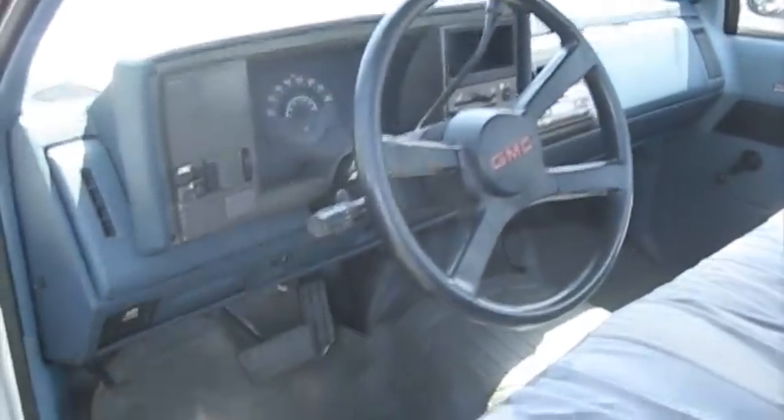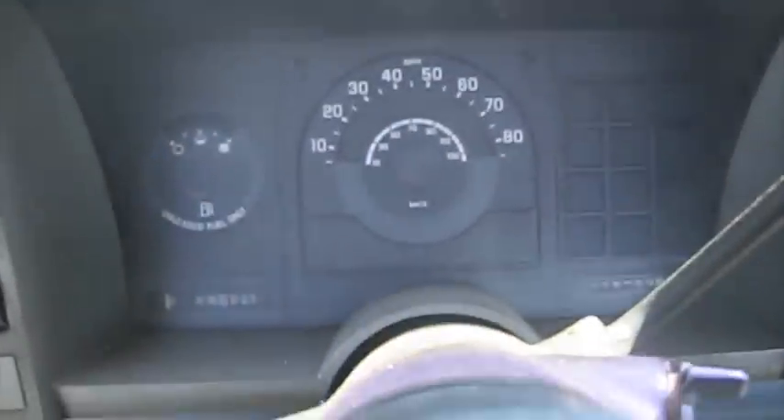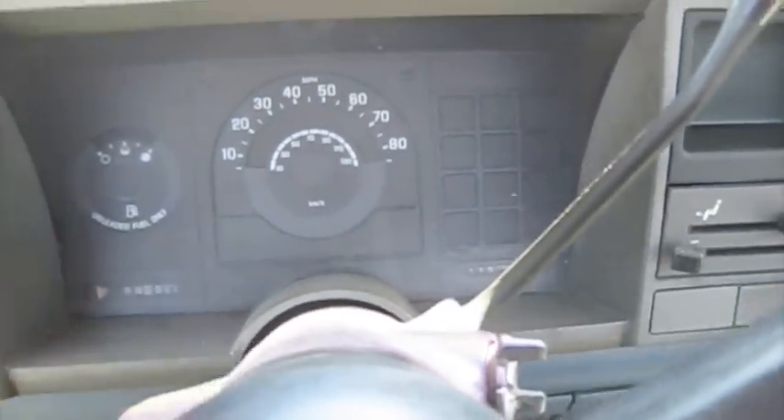This Sierra is the work trim. It's got 116,000 miles.